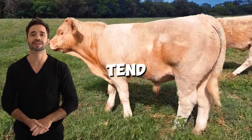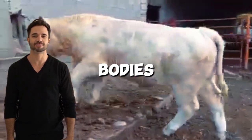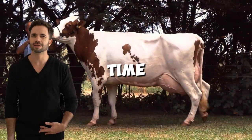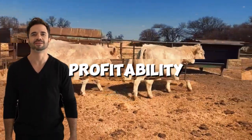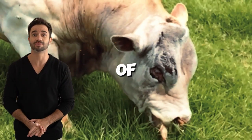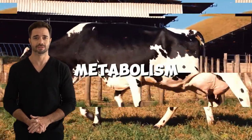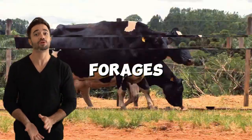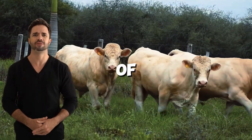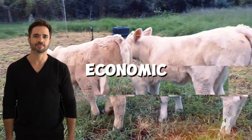Offspring from this cross have an impressive daily weight gain capacity. While Holstein calves tend to be leaner, Charolais genetics ensures the offspring have wider, heavier bodies, meaning they reach the ideal weight for market in a shorter time, reducing feed costs and improving profitability. One of the major advantages is that these animals make better use of feed, thanks to the combination of Holstein's efficient metabolism and Charolais' ability to convert forages into lean muscle. This is especially relevant in times of rising input costs, as every kilogram of feed translates into greater economic performance.